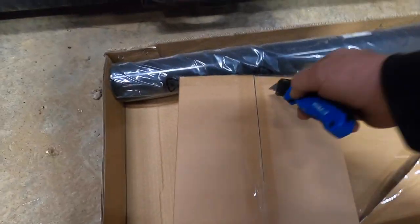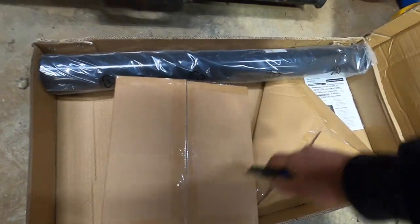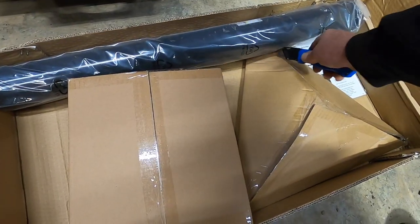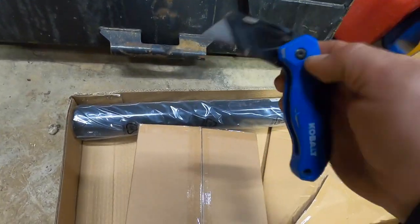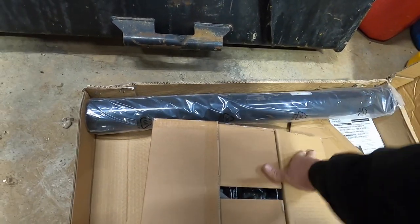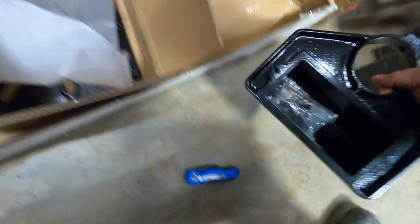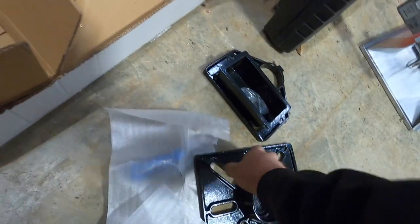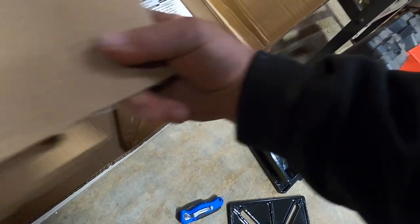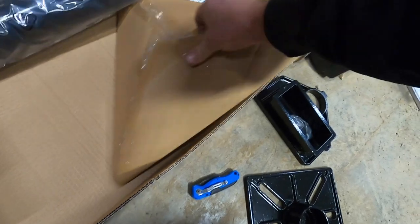We've got more boxes to open. I want a stand for my bench grinder — I don't think I ever did a video on it. Got this little tray with our bolts. We went down to the top pedestal. I figure we'll do a little put-together video and then I'll show you guys my bench grinder.